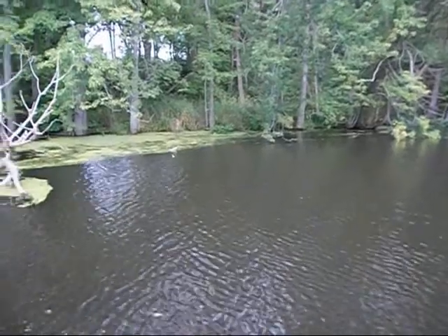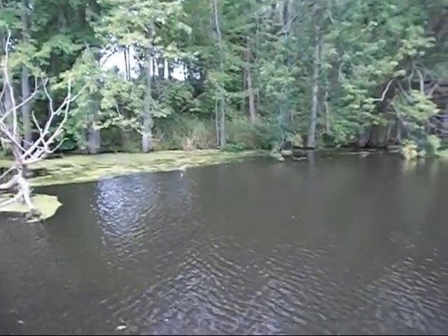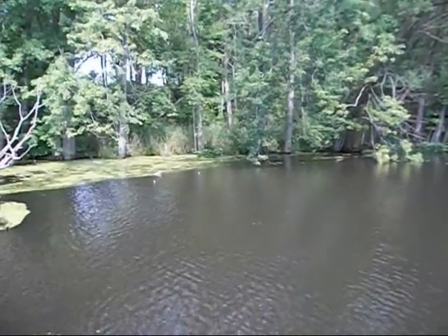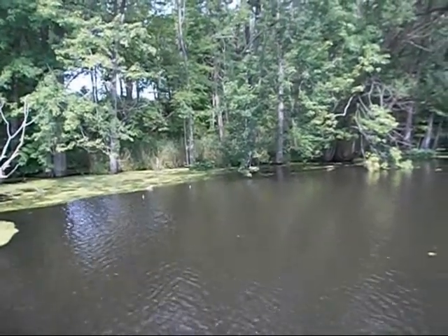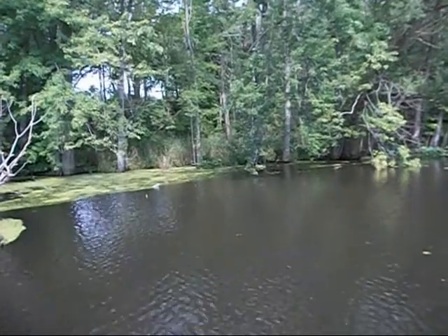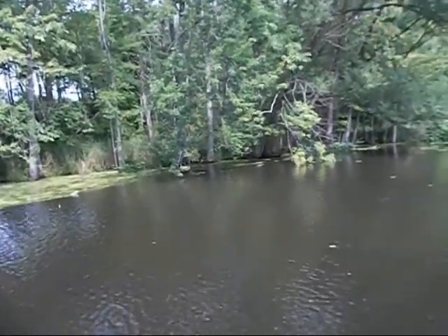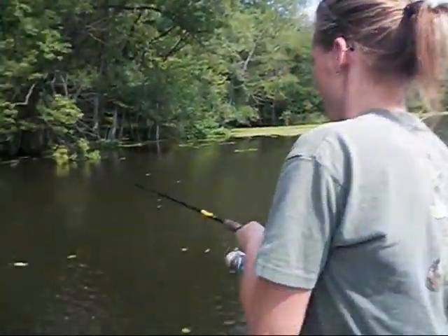Trying to give you a good bluegill on video here, but these guys aren't helping me out. I'm gonna need one of you guys to catch one of them big males. Atta boy — there you go, as if on cue! My niece Jody — that's right, right there.